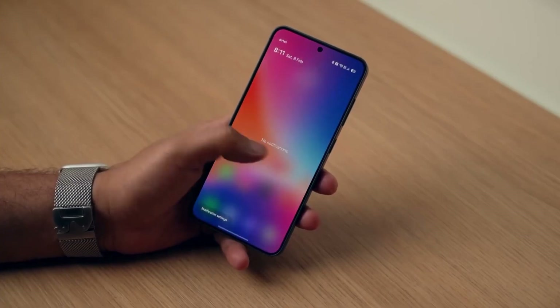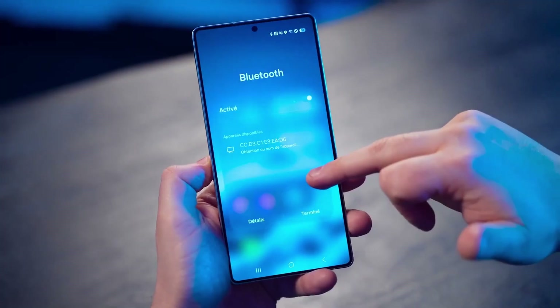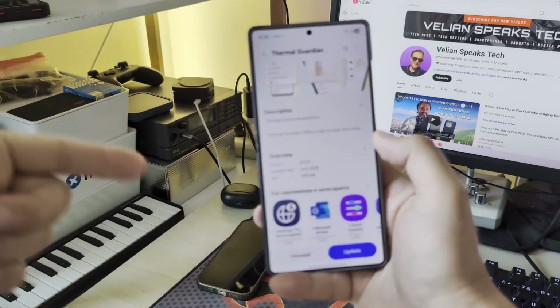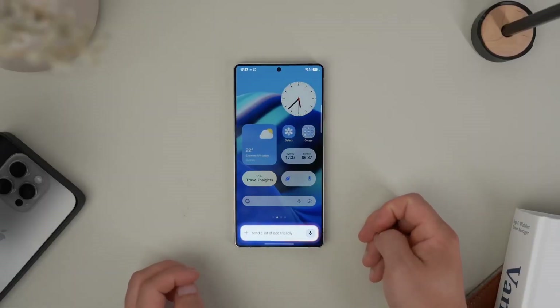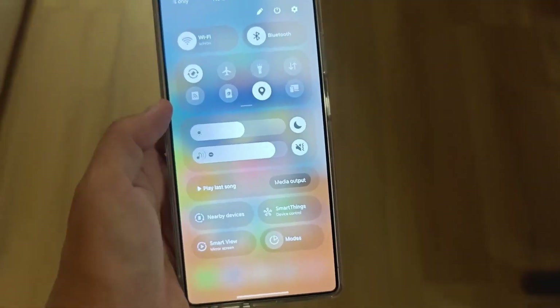But before you get too excited, here's the catch: we're not going to see the S26 Ultra at Samsung's Unpacked event happening on October 21st. That event is for something completely different, and honestly, it's one of Samsung's biggest surprises yet. Stick around for that.